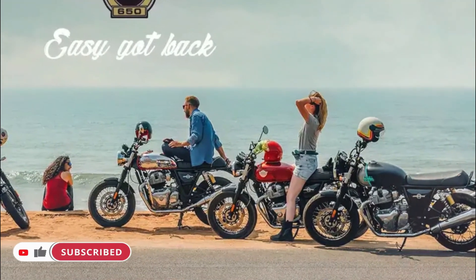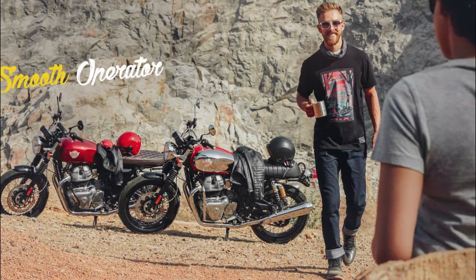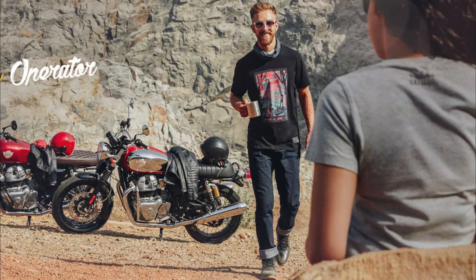With its beautifully sculpted lines of the gleaming, hand-polished aluminum engine, classic teardrop tank and diamond quilt pattern twin seat, the Interceptor harks back to a golden era of motorcycling.